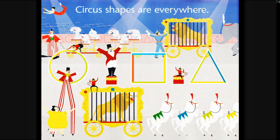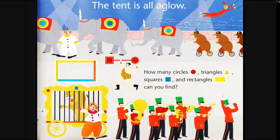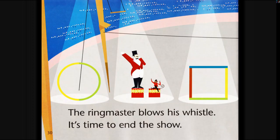Circus shapes are everywhere. The tent is all aglow. The ringmaster blows his whistle. It's time to end the show.